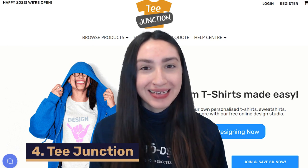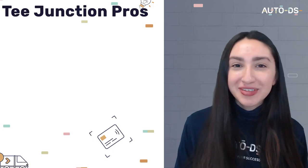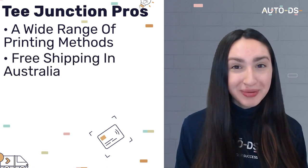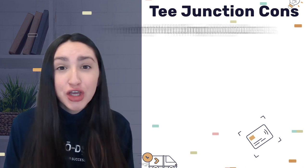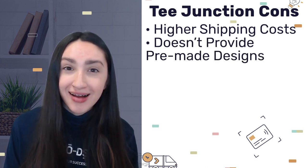Another Australian POD company is T-Junction, which as a marketplace offers a great selection of POD items. T-Junction's benefits include a wide range of printing methods such as screen or digital printing, free shipping to customers all over Australia, and no minimum order requirements. As a drawback, fast shipping requires higher fees. Also note that T-Junction does not provide pre-made designs, meaning you as the seller will have to provide your own designs — though this can help you build and establish your own brand. Their pricing requires no monthly subscription fee; you only pay production and shipping costs.